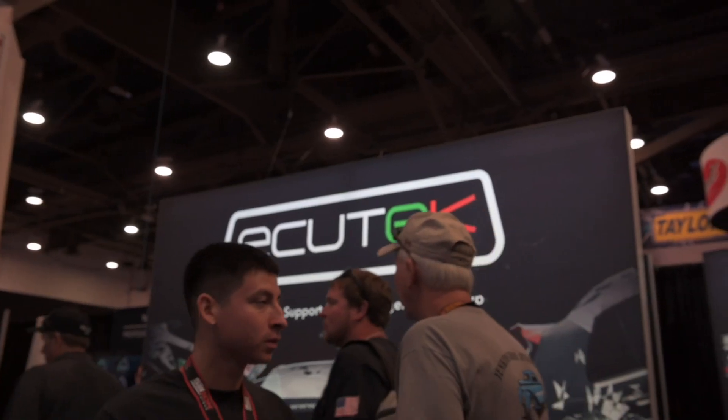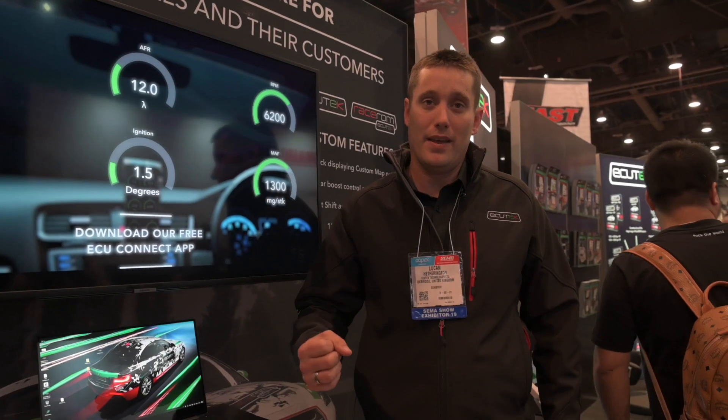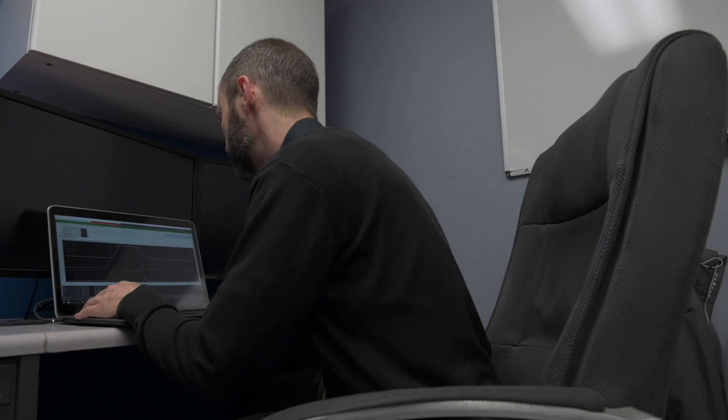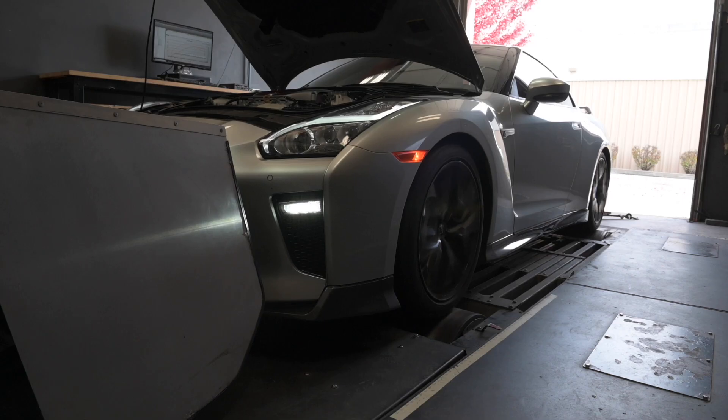Hi guys, I'm Luca from Erkitech. I'm a customer support engineer here at SEMA, following up on the release from Paul with his work at AMS a couple of weeks ago. 2019 support is now full.